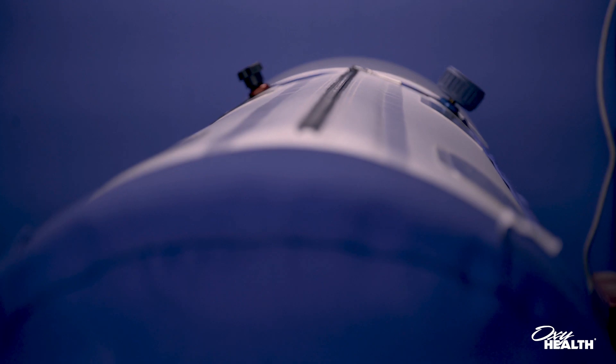And because of that benchmark, it has paved the way for a whole revolution of hyperbarics, so that one can enjoy the treatment and the convenience of completing that treatment protocol in the comfort of their own home.